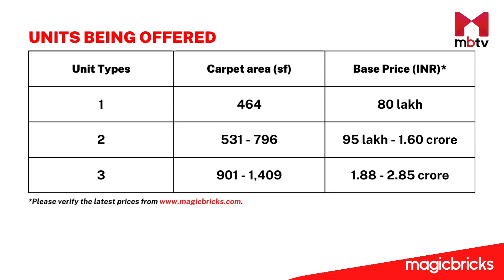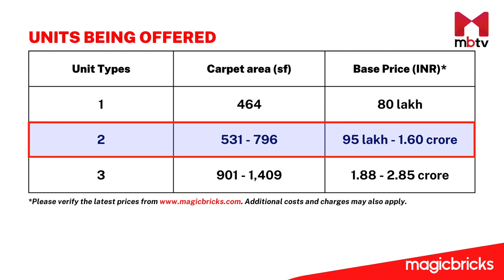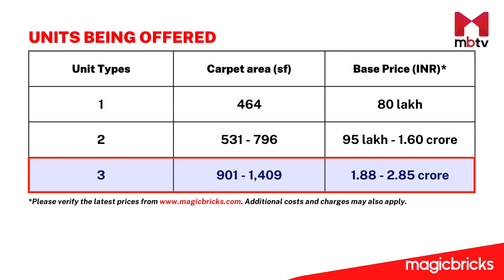Now let me give you an idea of the project's pricing. The 1-bedroom apartments with a carpet area of 464 square feet start at Rs. 80 lakhs. The 2-bedroom apartments with a carpet area of 531 square feet start at Rs. 95 lakhs, while those with a carpet area of 796 square feet start at Rs. 1.60 crore. In the 3-BHK options, apartments with a carpet area of 901 square feet start at Rs. 1.88 crore, while those with a carpet area of 1,409 square feet start at Rs. 2.85 crores.